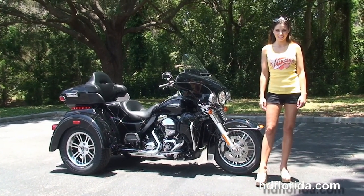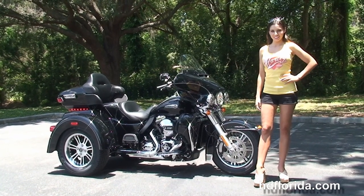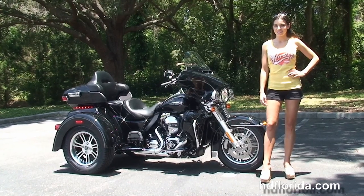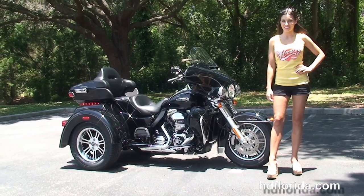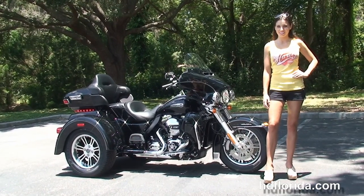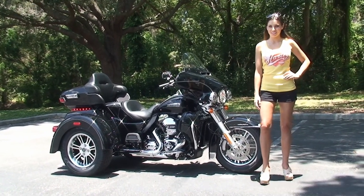We are rated number one in customer service and have over 1,200 new and previously enjoyed motorcycles to choose from. For more information or to take a test ride, click the link below. To view the rest of our mind-blowing inventory, visit us at hgflorida.com, where we're always open 24-7. Remember to have one rockin', smokin', adrenaline-filled Harley-day.